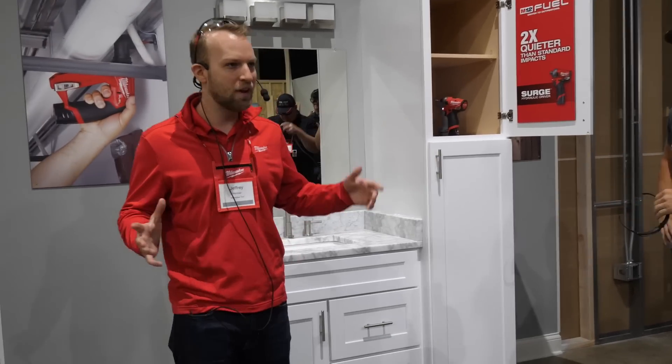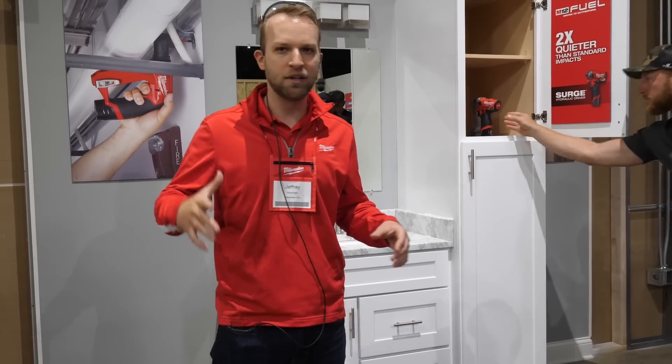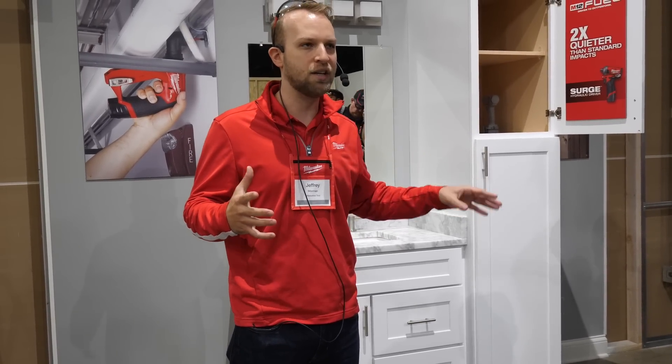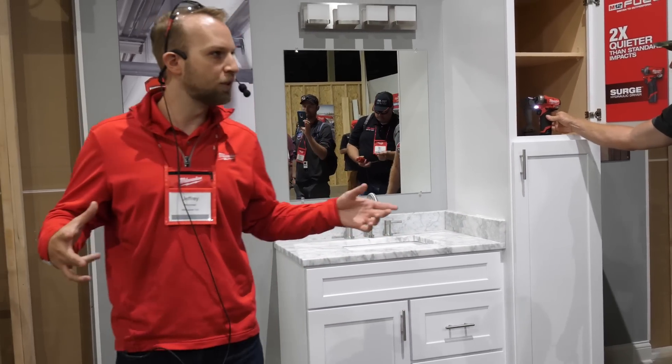So guys, at the end of the day, we've got something that's going to be on our legendary M12 FUEL subcompact line. It's going to deliver that big torque and about twice as quiet. This is going to be launching in August. We're extremely excited to get this out in the market — $199 on the kit and $149 on the bare tool.